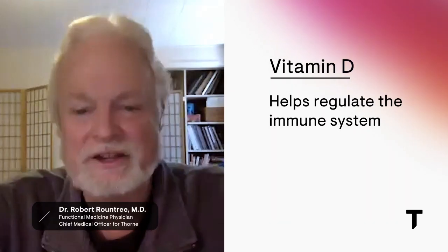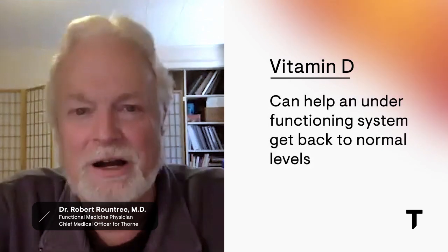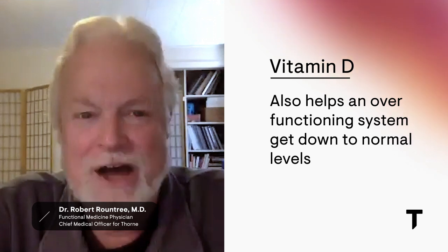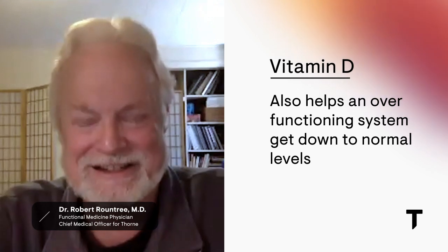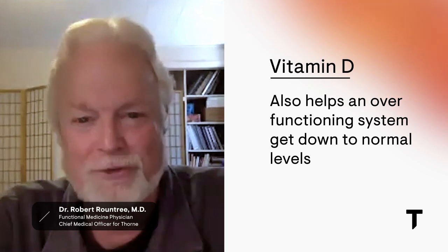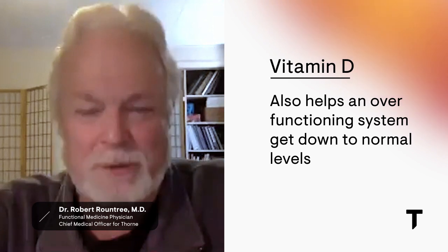The interesting thing about vitamin D is that if the immune system is under-functioning and you add vitamin D, it brings the immune system up to normal functioning level. But if it's over-functioning, vitamin D actually down-regulates it — decreases immune activity — which is why it's been used for autoimmune diseases like multiple sclerosis. You could call vitamin D an adaptogen; it's really a hormone that regulates the immune system.